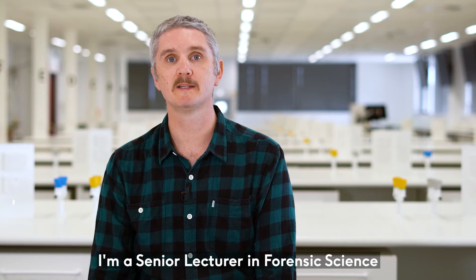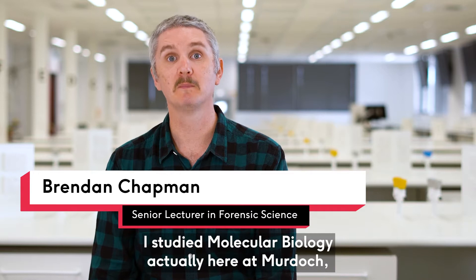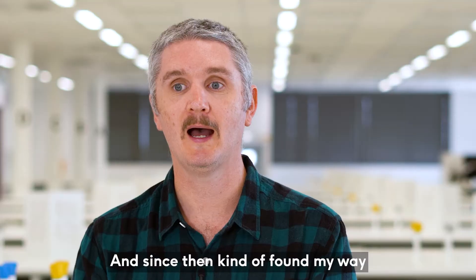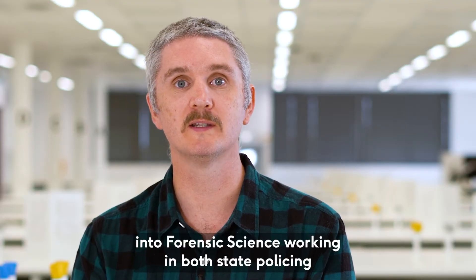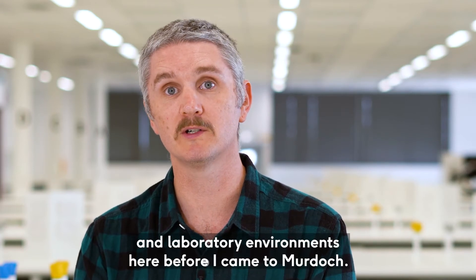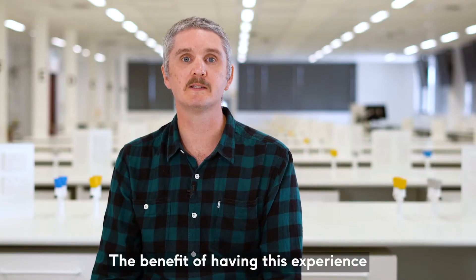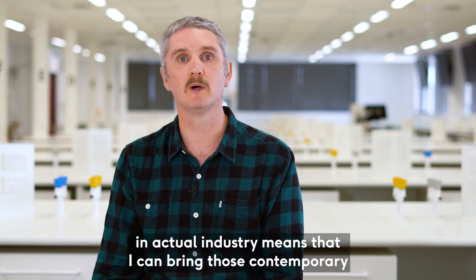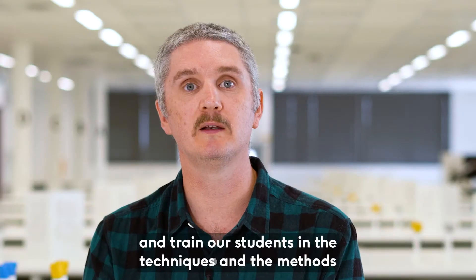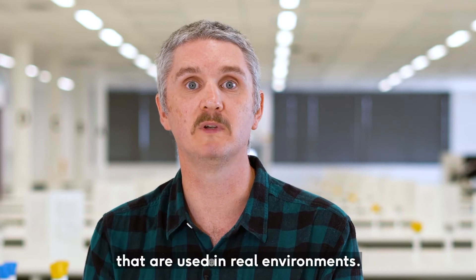My name is Brendan Chapman. I'm a senior lecturer in forensic science here at Murdoch University. I studied molecular biology here at Murdoch a number of years ago and since then found my way into forensic science, working in both state policing and laboratory environments before I came to Murdoch. Having this experience in actual industry means I can bring those contemporary and practical skills to the university and train our students in the techniques and methods used in real environments.